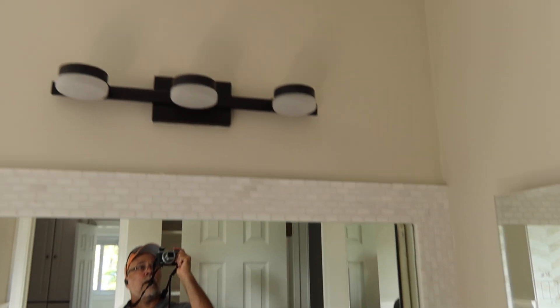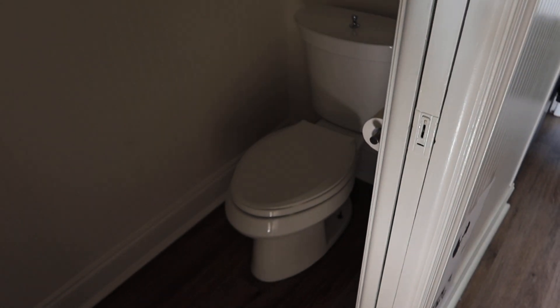You're gonna have one towel bar, you're gonna have the light, another towel bar there, and a two-piece toilet — kind of hard to see.